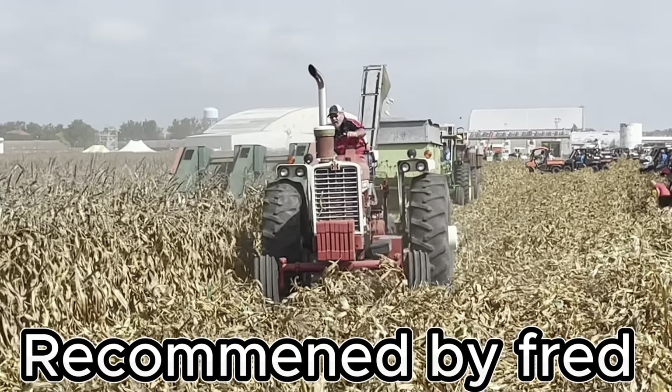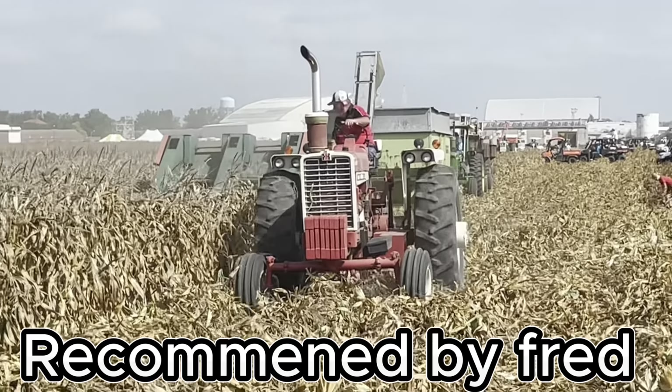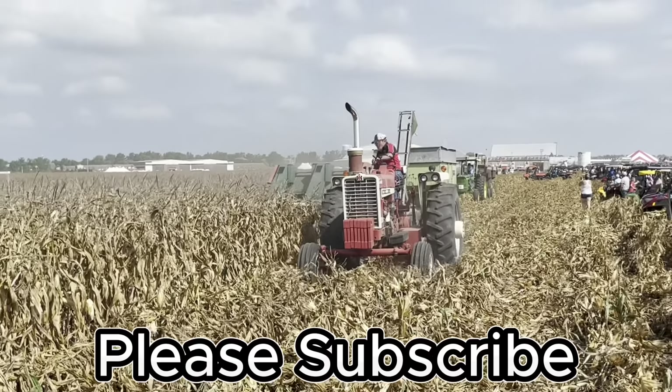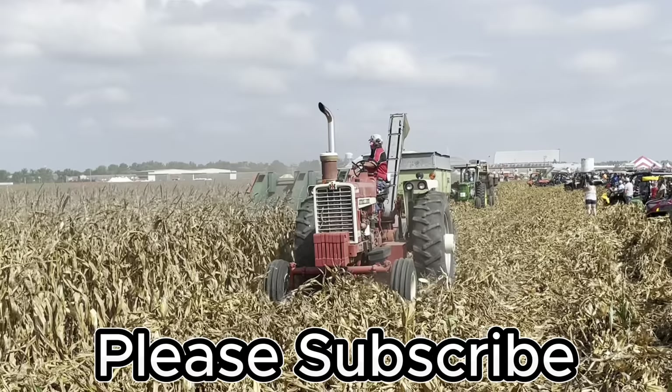Hey everybody, this is the Recommended by French Channel. Today we're at the Rancho, Illinois, in the Half-Century of Progress.